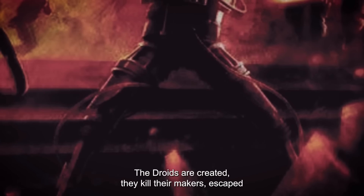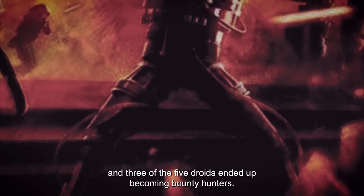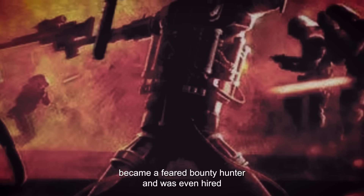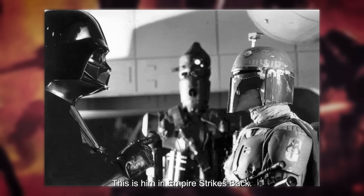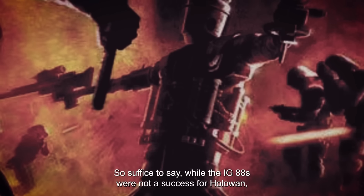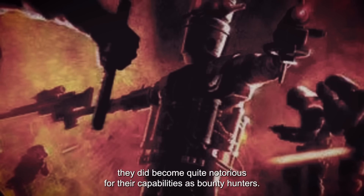In canon, the droids were created, they killed their makers, escaped, and three of the five droids ended up becoming bounty hunters. These three bounty-hunting IG-88 droids were IG-88D, IG-88C, and the most famous of the three, IG-88B. IG-88B, often referred to as simply IG-88, became a feared bounty hunter and was even hired by Darth Vader to go capture the Millennium Falcon. This is him in Empire Strikes Back. Suffice to say, while the IG-88s were not a success for HoloWan, they did become quite notorious for their capabilities as bounty hunters.